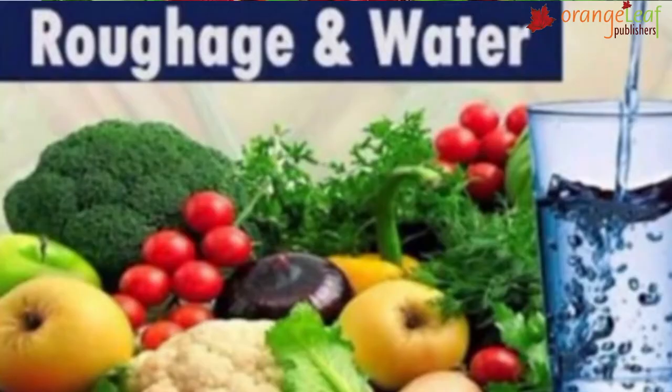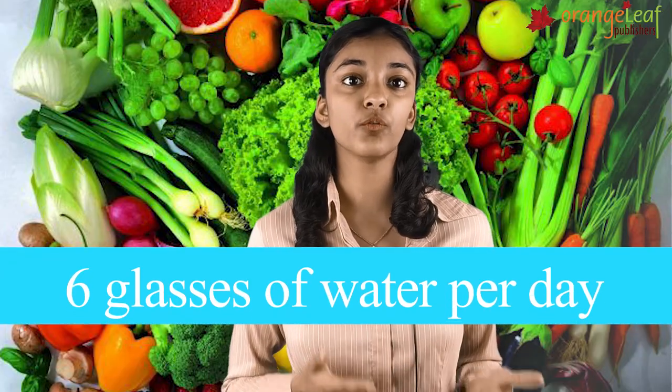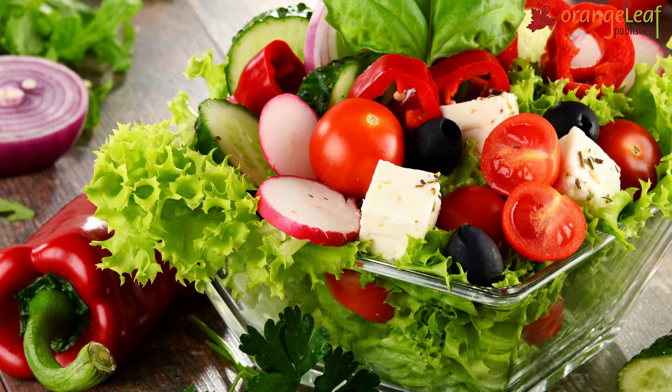Besides these foods, our body also needs water and roughage. Water helps us to digest our food. Our body needs about 6 glasses of water every day. Roughage helps in our bowel movement. Salad is very rich in roughage.